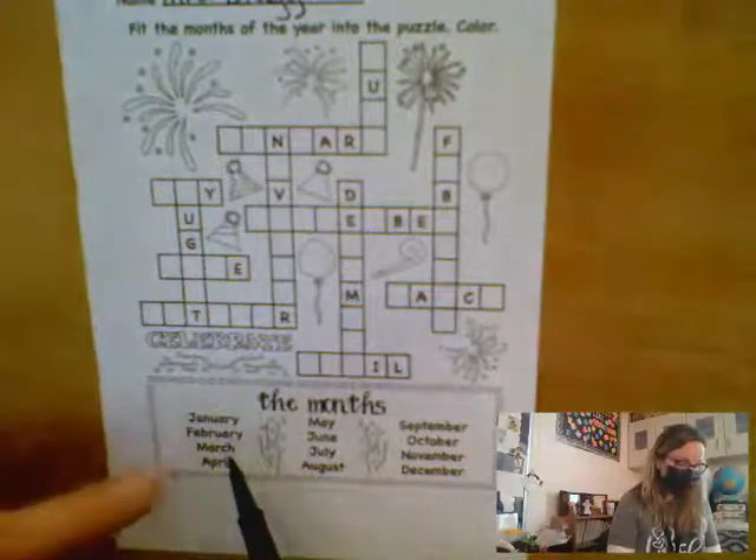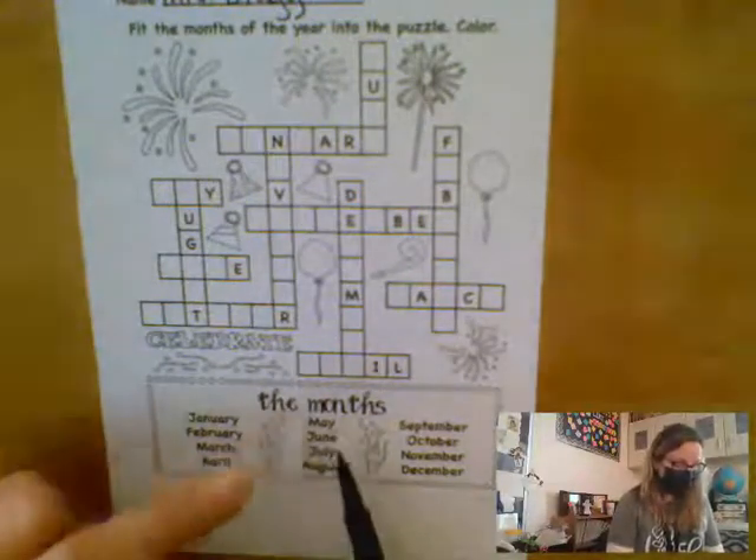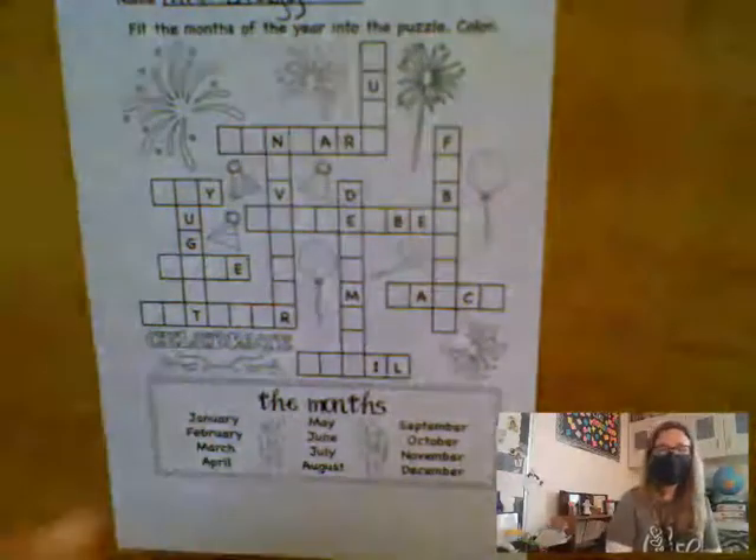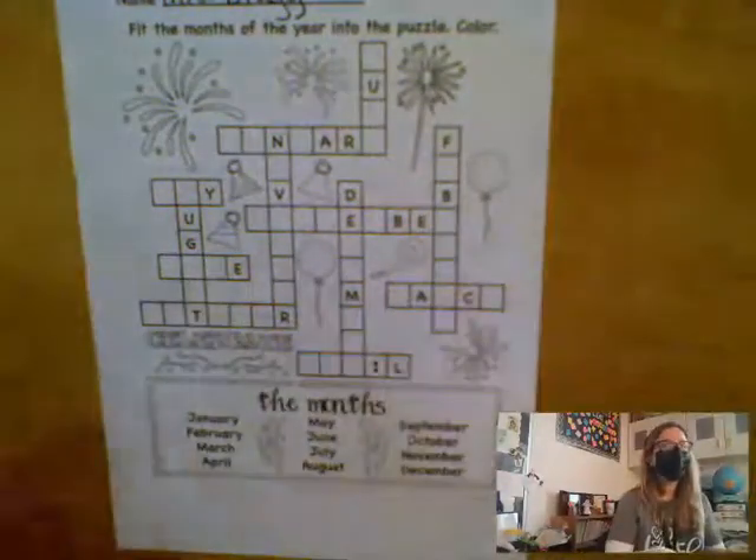January, February, March, April, May, June, July, August, September, October, November, December. These are the months of the year.